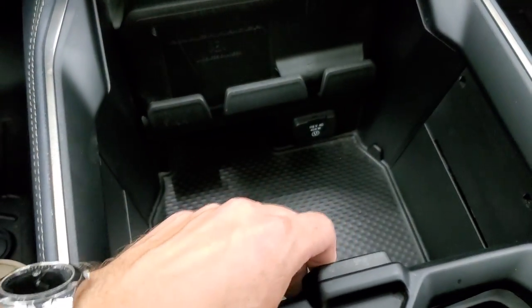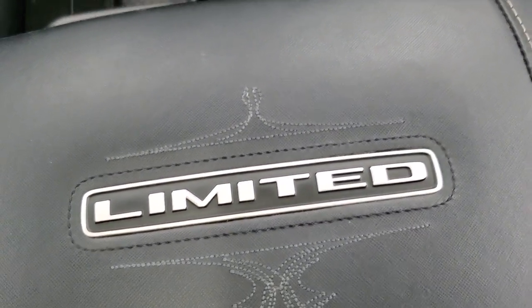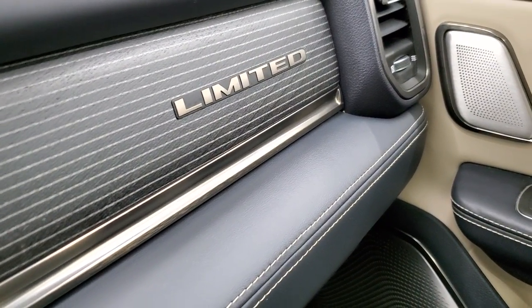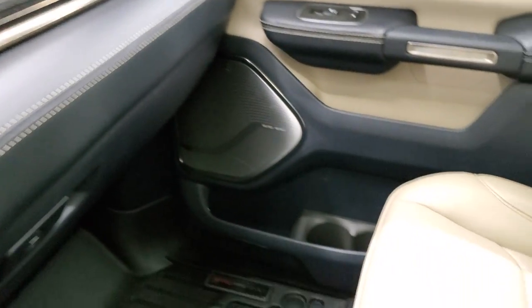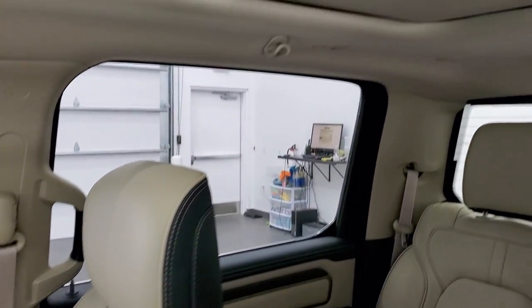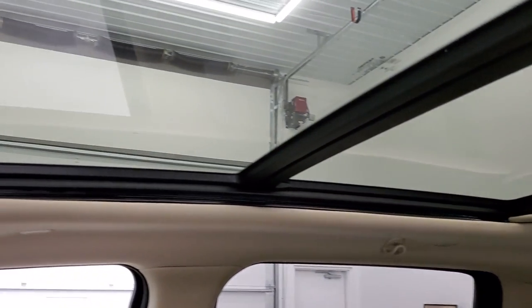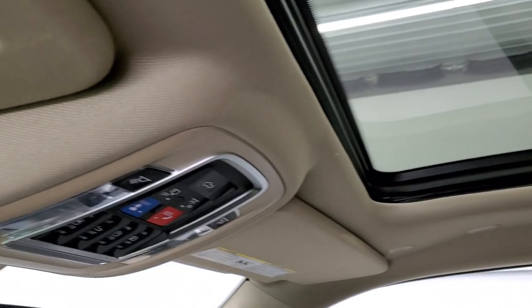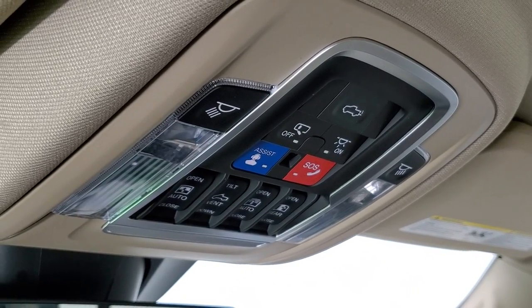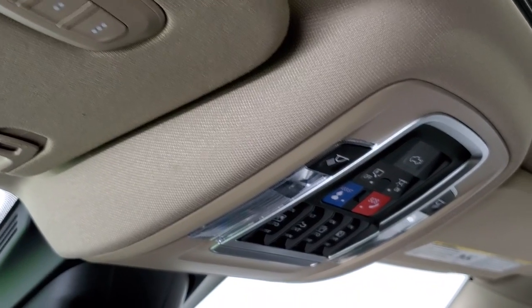You do get a nice sliding cup holder there and the limited badge on the center console. Passenger side dual glove boxes with cool limited trim on that glove box. Passenger side seat is in excellent shape. It does have the vista roof — the fixed second-row glass, the power front sunroof, and the sunshade. Headliner is in great condition. Up here you get your SOS and assist buttons, sunroof controls, power sliding rear window controls, map lights, and the home link buttons for your garage door, security systems, and lighting systems.